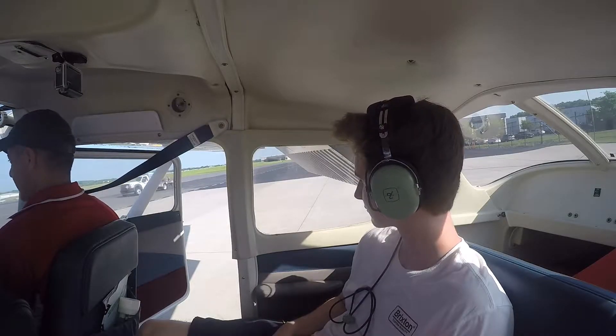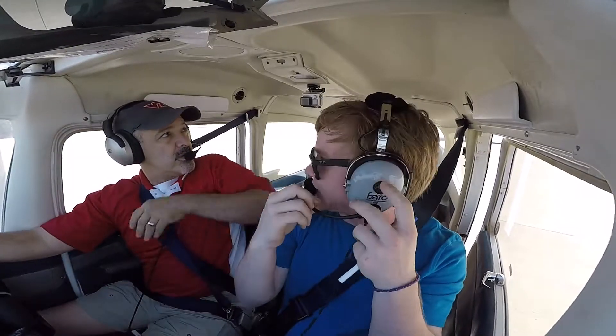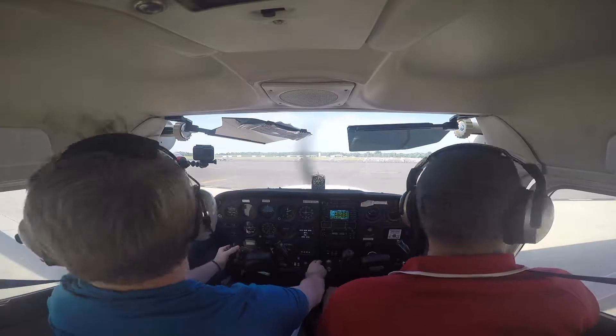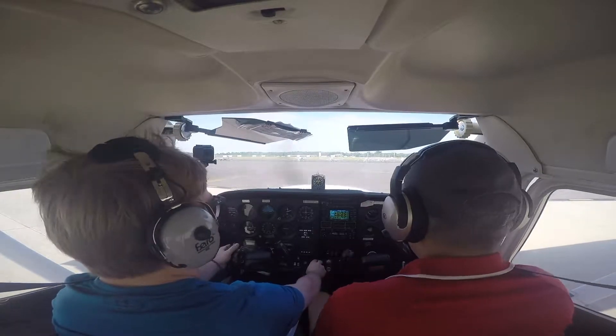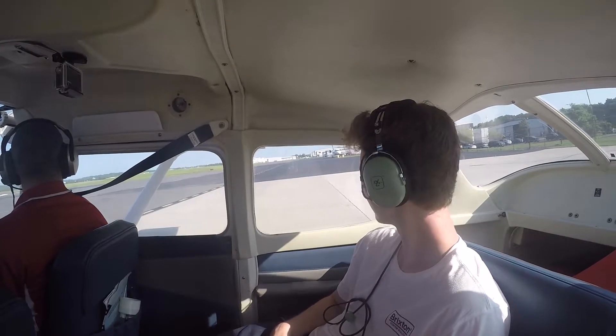The flight plan for today is very simple. Take off out of Manassas and fly towards the battlefield. Along the way, we're going to fly over the vast farmlands around Manassas. Flying also gives you a unique view of the North Virginia area. So sit back, relax, and enjoy the flight.